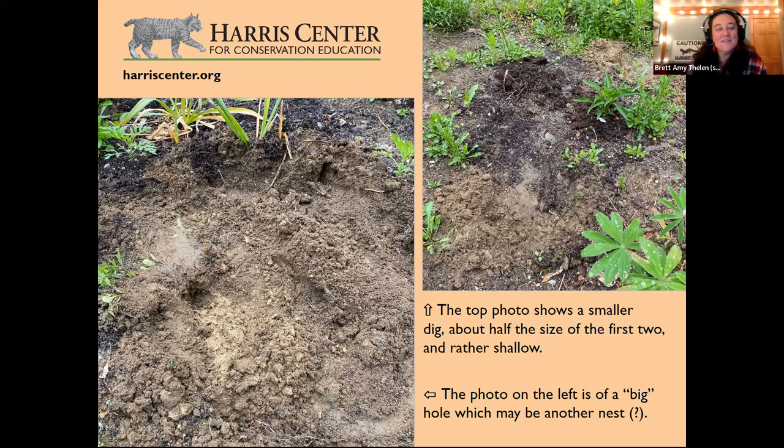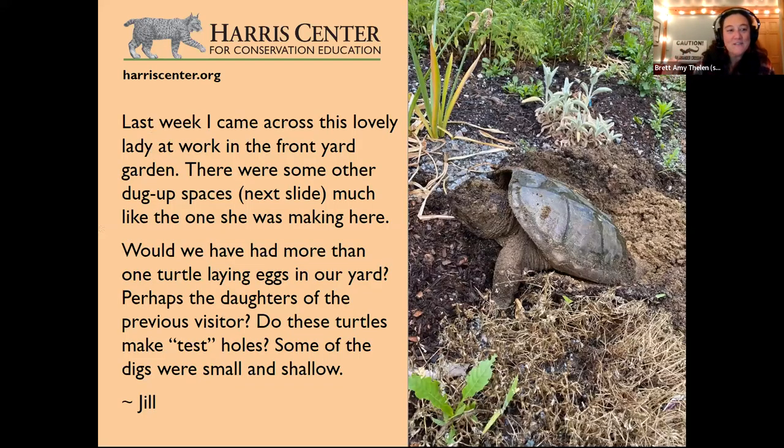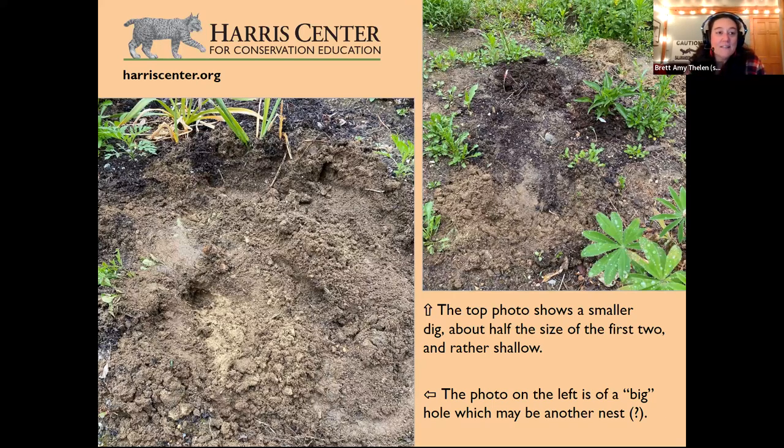The hard reality: only a tiny percentage of turtle eggs hatch, and even hatchlings face many predators. It takes snapping turtles 10 to 15 years just to become reproductively mature, and they can live up to 100 years after that. Jill is lucky to have turtles coming to her yard. Yes, there are test holes and false scrapes, and there's probably more than one turtle. Whether they're daughters of previous visitors is possible, given the 10-15 year maturation time.